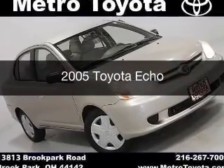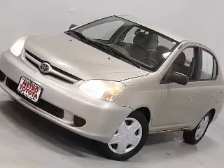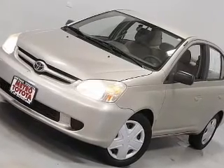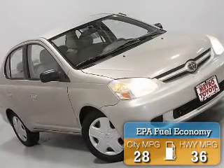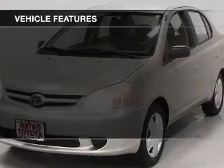This is a used 2005 Toyota Eco. It's powered by a front wheel drive engine and an automatic transmission. Great fuel efficiency saves you money by requiring fewer trips to the gas station. The features include air conditioning.